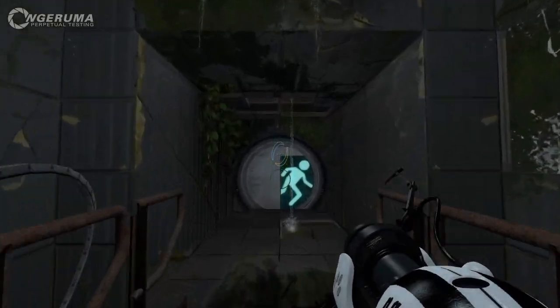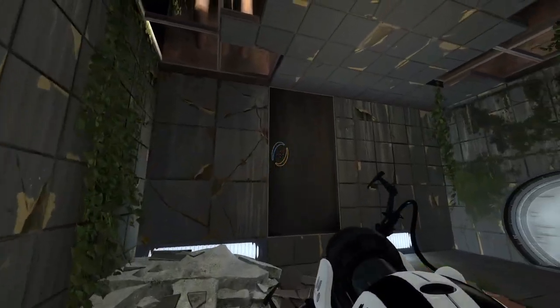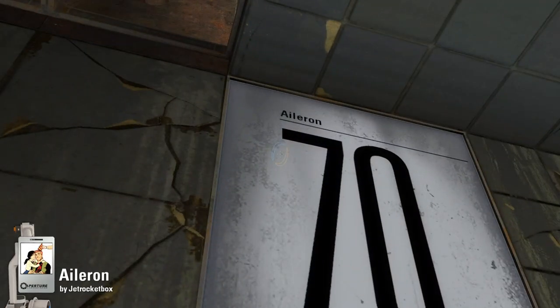Hello everybody and welcome to yet more perpetual testing. For today's chamber we're going to have a go at Aileron, which was made and recommended by Jet Rocket Box — so a very big thank you to Jet Rocket Box for this one.